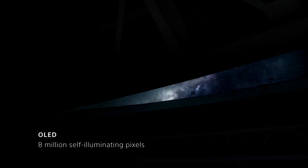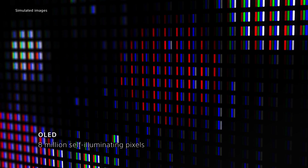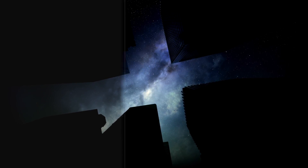Sony's OLED technology delivers the most striking contrasts ever, with the richest hues, the sharpest highlights, and the deepest shadows.